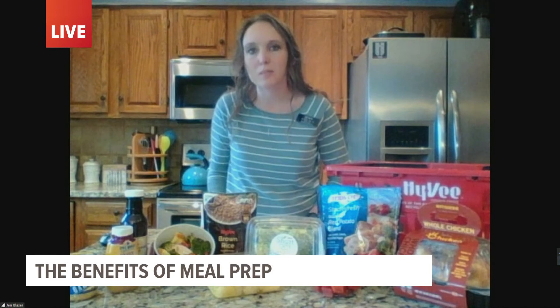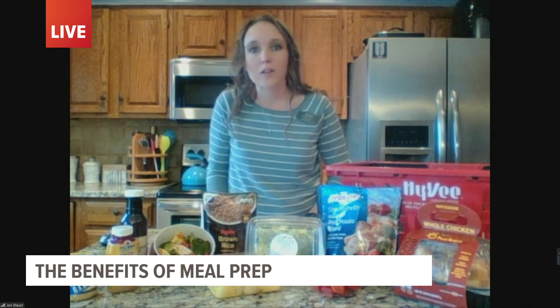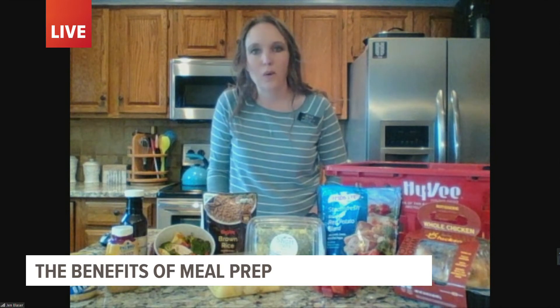Just from past experiences trying to meal prep, sometimes ideas run out. Is there anywhere at Hy-Vee we can go to get some good ideas? Hy-Vee.com has lots of great recipes, but you can also take advantage of the Hy-Vee dietitian team. We have virtual freezer meal prep workshops hosted monthly, where we walk you through five easy meals you can prep alongside a Hy-Vee dietitian and stick in your freezer to pull out in a pinch. We also have a great Healthy Habits meal planning program — a four-week program, perfect for individuals or families, personalized to your health and wellness goals. Definitely check out hy-vee.com/health to connect with your Hy-Vee dietitian.